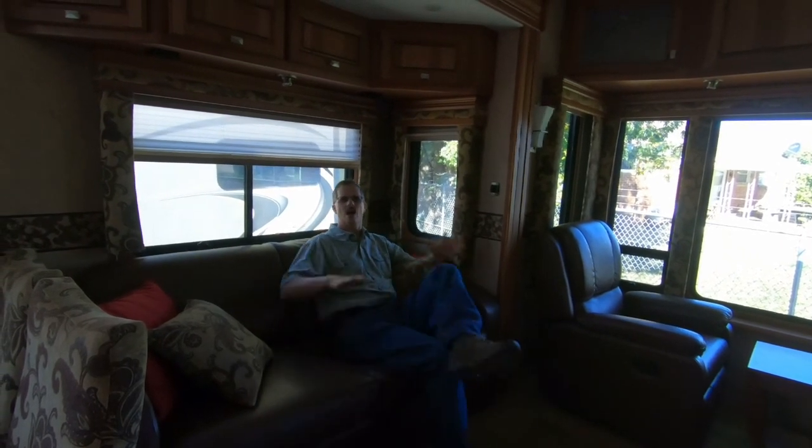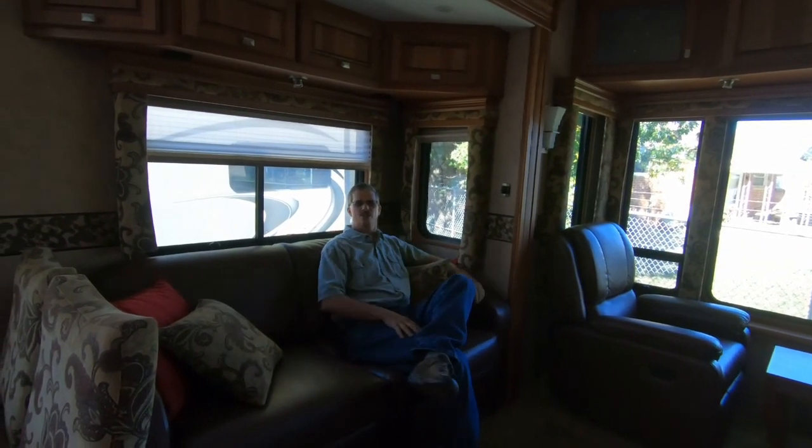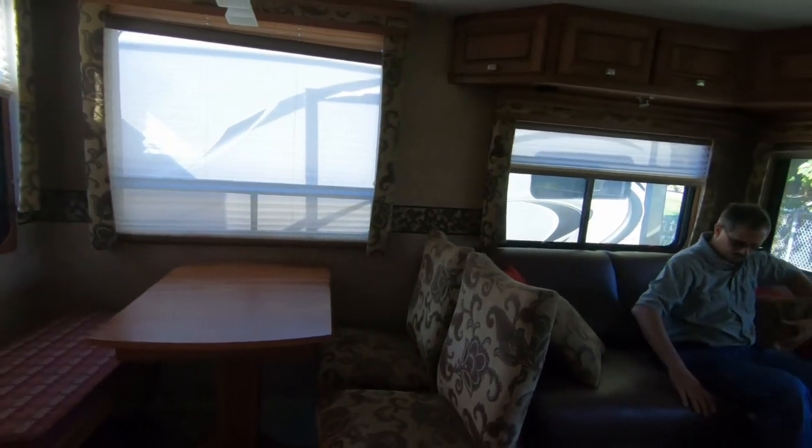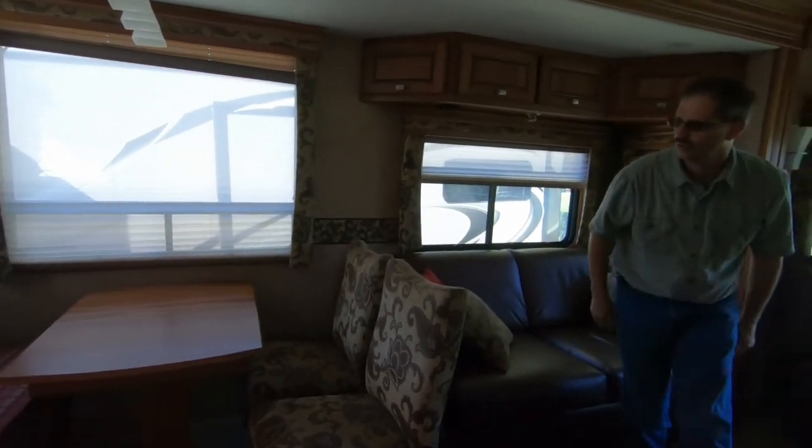It's solid — you don't sink in a lot. It's a solid seat. You can try the couch and see what you think, or the chairs in the kitchen area.